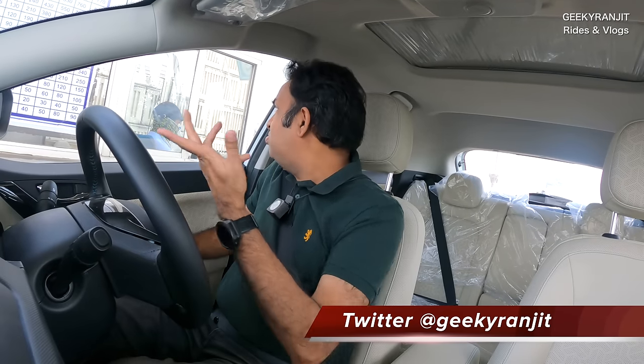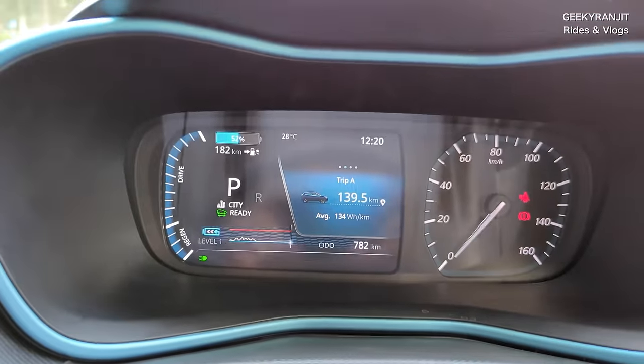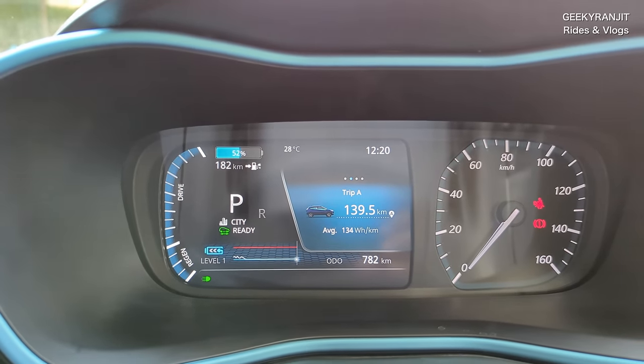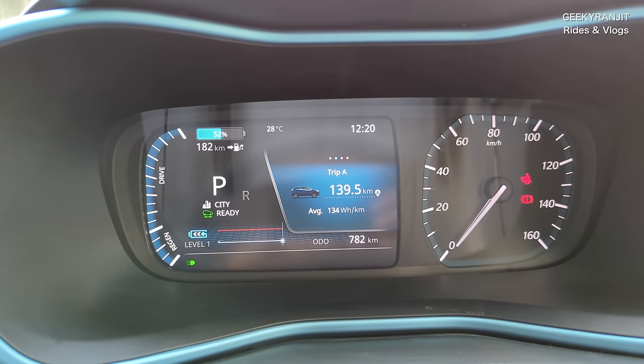We'll head to my new location where the 7.2 kilowatt charger is installed. I think the battery will be about 55% or 54% by the time we get there. And remember, guys — this is not a DC charger; this is still an AC 7.2 kilowatt charger. There are some misconceptions I'll clear up when I show you the charger. So we've arrived and the battery is showing 52% left, with 182 kilometers of range. I've driven about 139.5 kilometers.